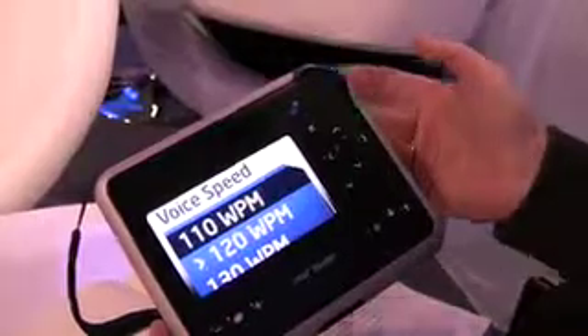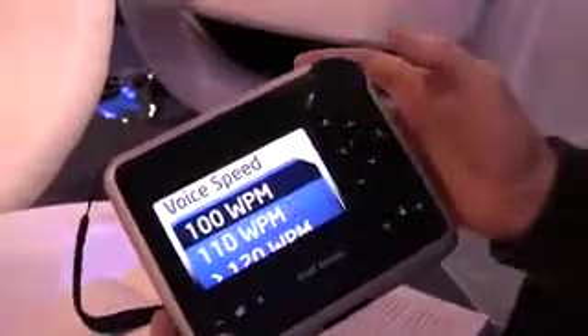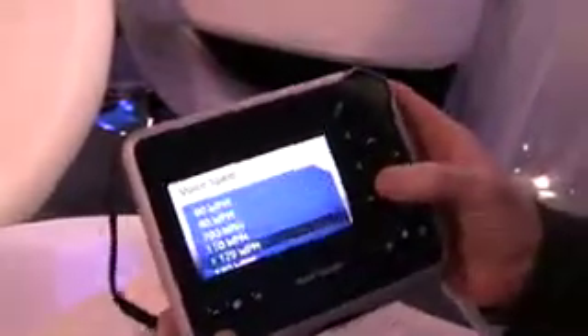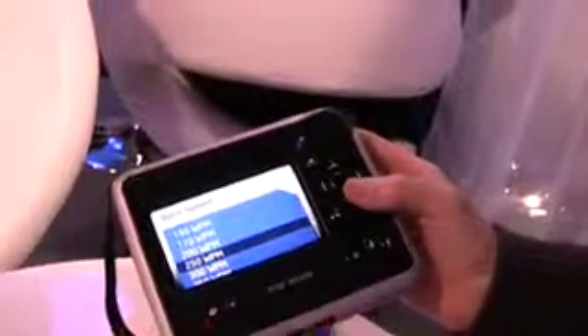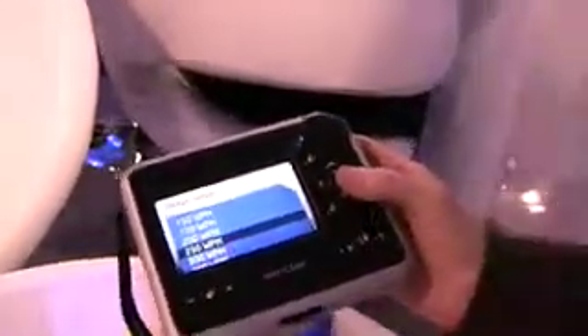You can vary the speed with the device. In the voice speed menu, 120 words per minute is selected — that could be a little fast for some people, so we can slow it down to 110 or 100 words per minute. Or we can go much faster — 250 words per minute. Faster speeds are used by people who get very comfortable with the device; blind folks who have been reading this way for years will accelerate the speed.